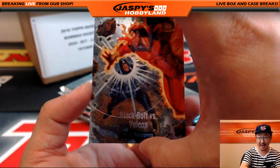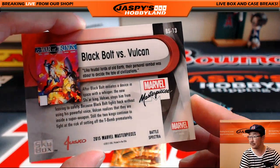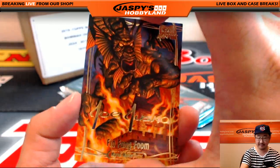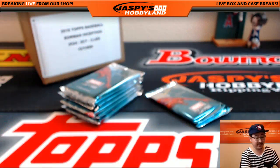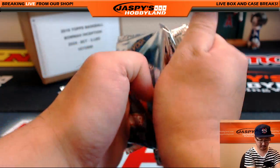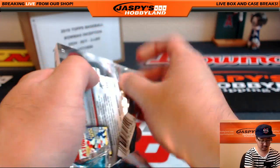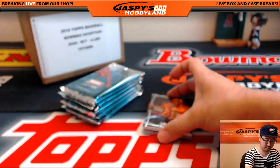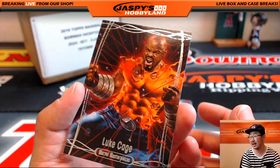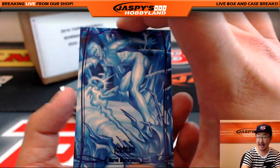I love these Spectra battles right here — Black Bolt versus Vulcan. Nice look. Fing Fan Foom, Gold Foil Signature Series. Luke Cage, $8.19 out of $19.99. Epic Purple — Ice Man.